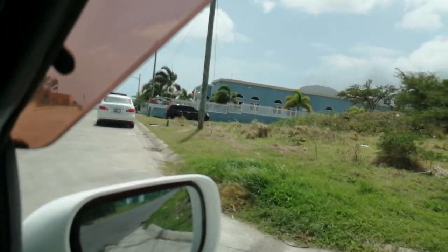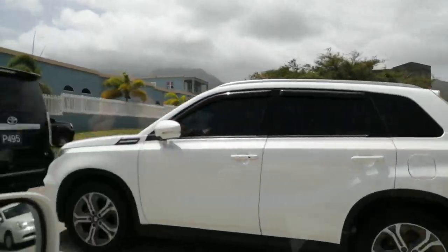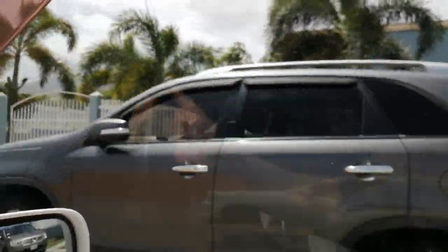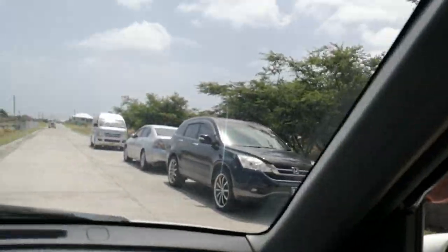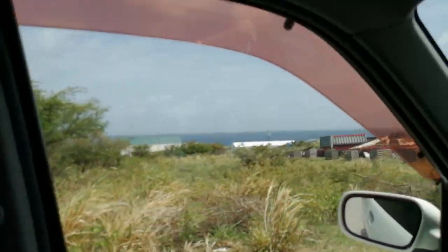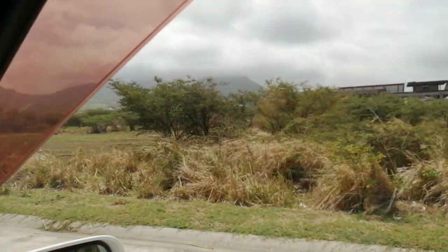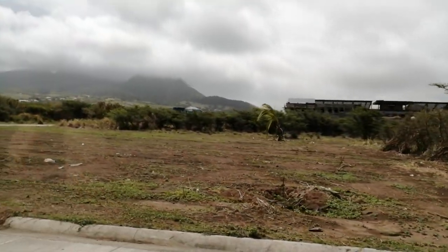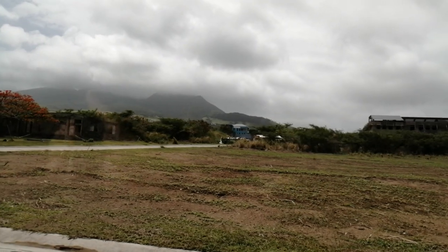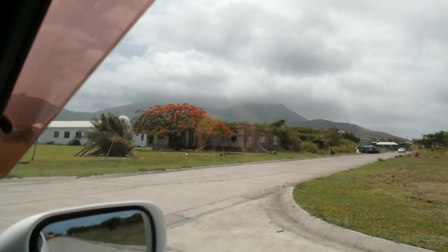I'll drive down this street and show you more about what this place looks like. There are several churches down here already — and here's one right here. You can see there are empty lots over here. Again, this is called Lime Kill, and you can see all the empty lots. So if you want to set up an income tax-free business, this is a great place to do it — no income tax, no capital gains tax, no estate tax, no inheritance tax. You're just not going to find it any better than this.